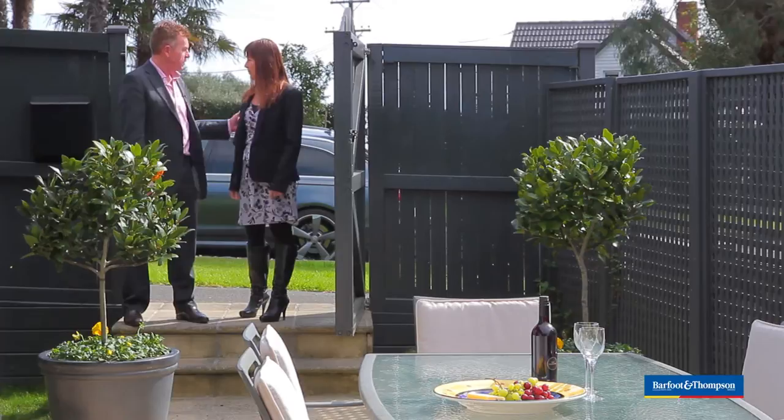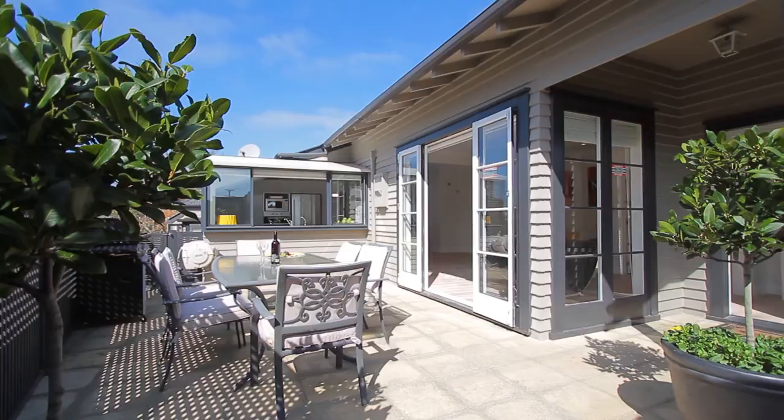I enjoyed that walk up from the beach. It was about 10-15 minutes from Mission Bay. And here we are at 66 Codrington Crescent, Mission Bay. Isn't this a beautiful home?